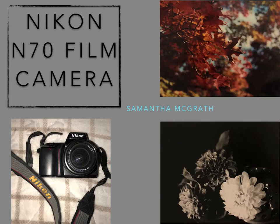Today we are going to be discussing the Nikon N70 film camera. Mine is actually photographed at the bottom left of this title page, and a couple photos that I took in high school on this camera are on the right side of this title page.